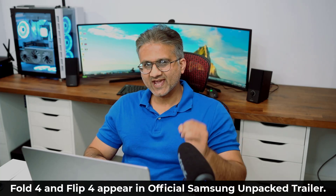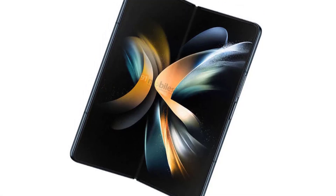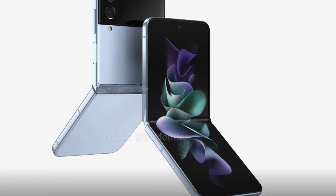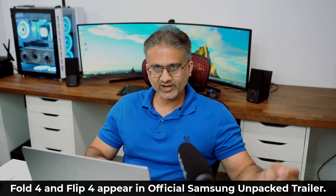Hey guys, Saki here from Saki Tech. In today's video we have some fantastic news in relation to the Samsung Galaxy Z Fold 4 and the Flip 4. Samsung has released an official trailer for their Samsung Unpacked event which is going to be held on August the 10th. This is when they will release the Fold 4 and the Flip 4.